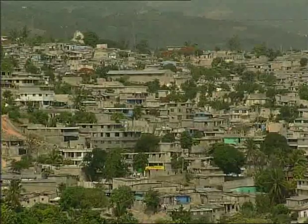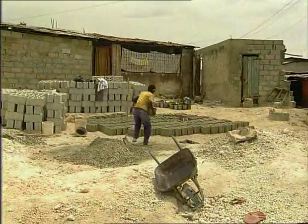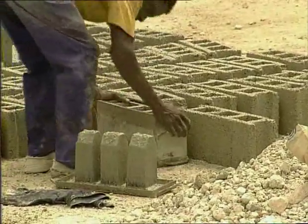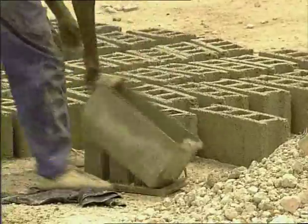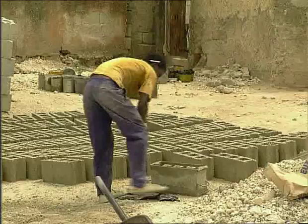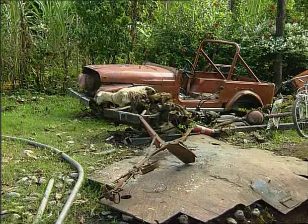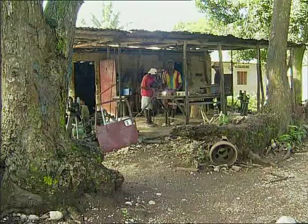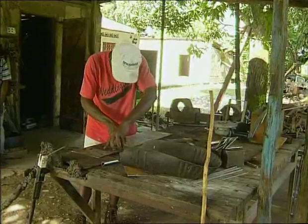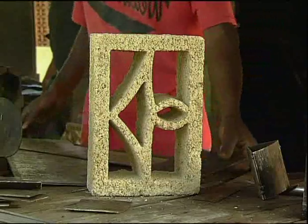To construct safer houses, other tools are needed. The brick mold, for example, is an indispensable tool to make concrete blocks. Molds can also be made from recycled or scrap metal — all you need is welding material, as seen here in a workshop where a group of young people are making different types of molds with a master craftsman.